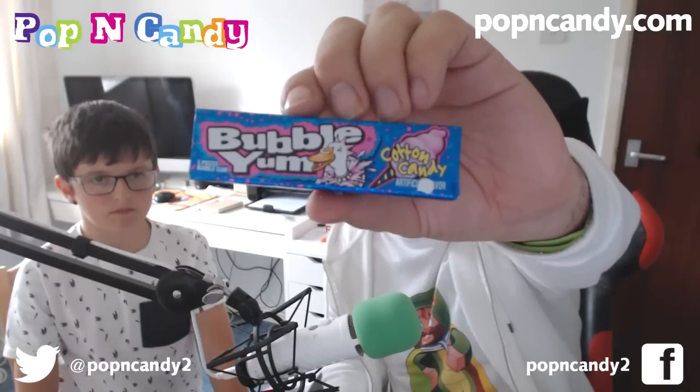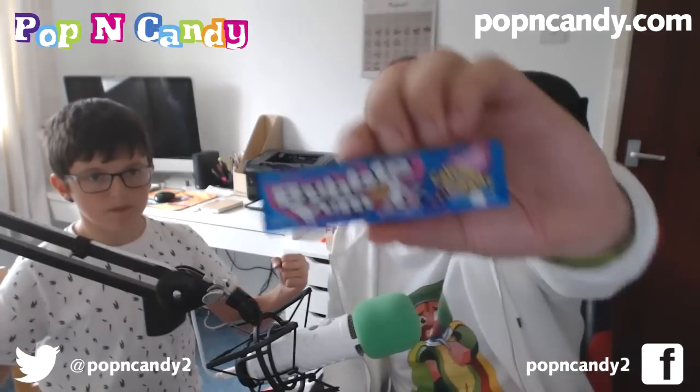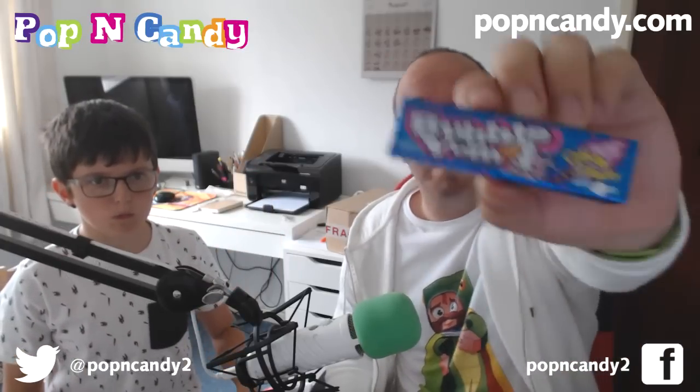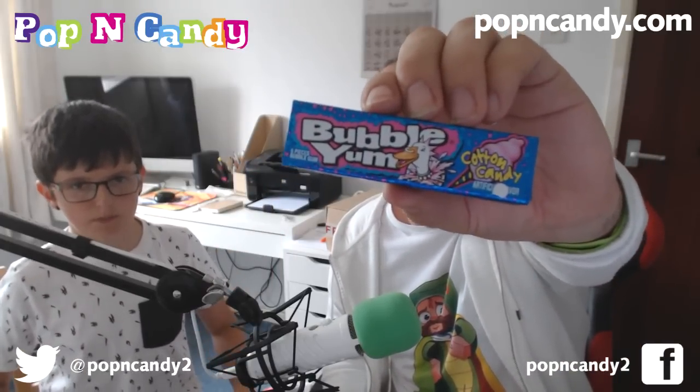Next we have some Bubble Yum — it is cotton candy bubble gum. I'm not going to take it out because it'll be chewed forever. But it's bubble gum, you know what bubble gum is. Bubble Yum, cotton candy. Bubble Yum.